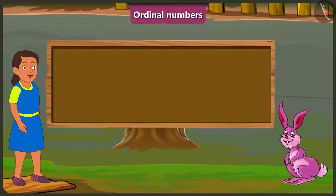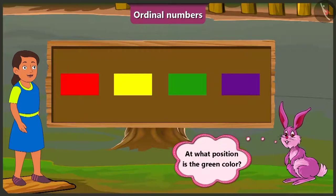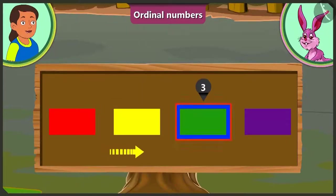Look here, Bubbly. Some colors are given here. Can you tell at what position is green? This is very easy. One, two, three. Here, green is at position number three.